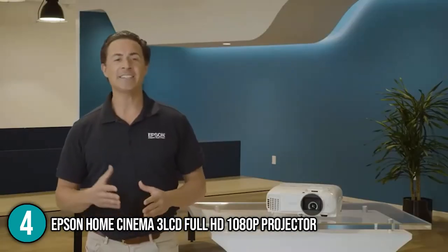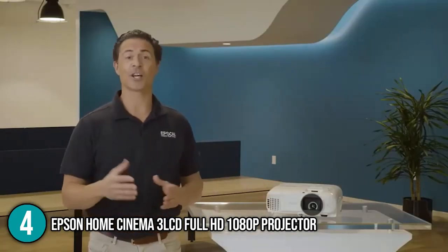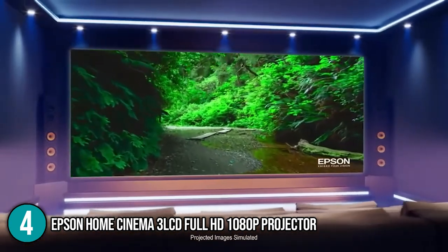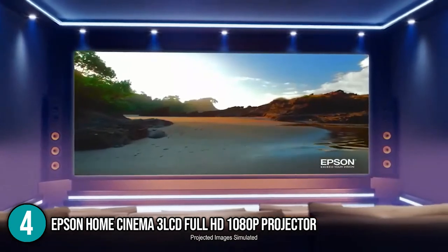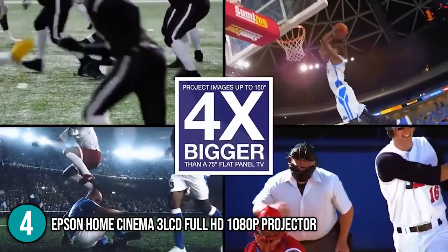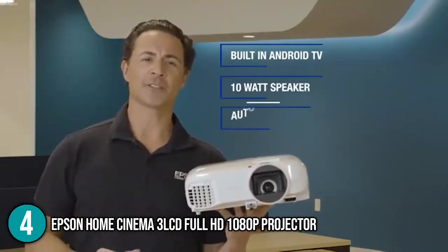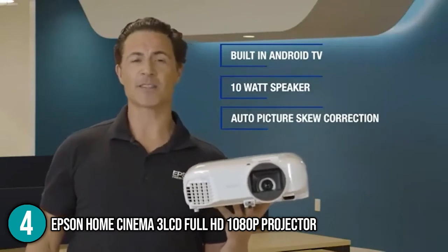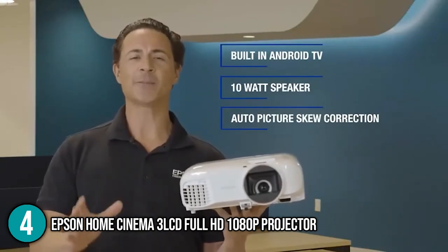What we love about the Epson Home Cinema 3 LCD Full HD 1080p projector is that it combines integrated streaming, a high-quality image straight out of the box, and features perfect for people who like to fine-tune their projectors for the best image possible. For these reasons, we think this projector will, without a doubt, fit into your home entertainment system, and so it earns the number 4 spot on our list.